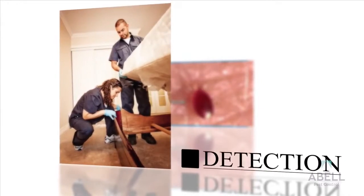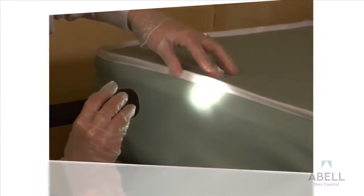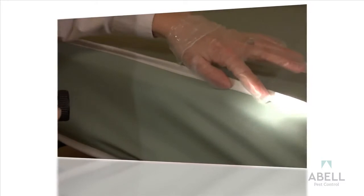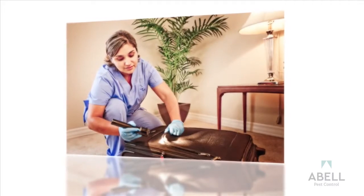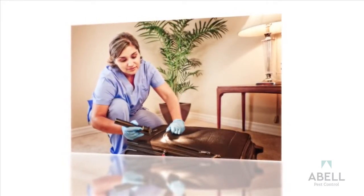Bedbugs are most often found on bed frame joints, within mattress seams, on the back of headboards, etc. Often, a visual inspection of these areas will be enough to find bedbugs. They can also hide in electronics, behind walls, in luggage, or even a pant leg. This makes it very difficult to exterminate 100% of them.